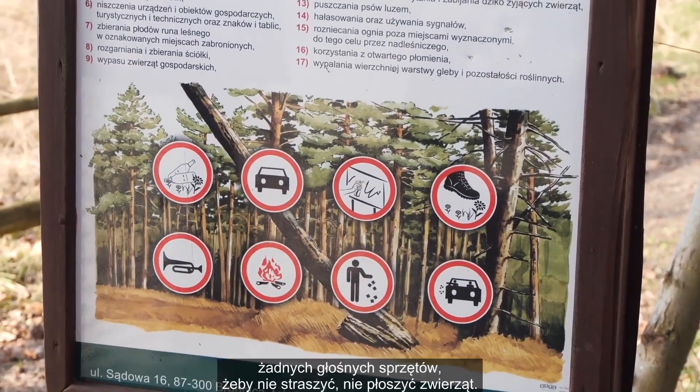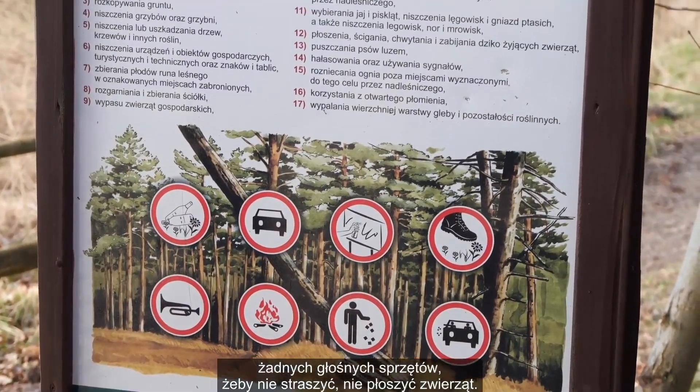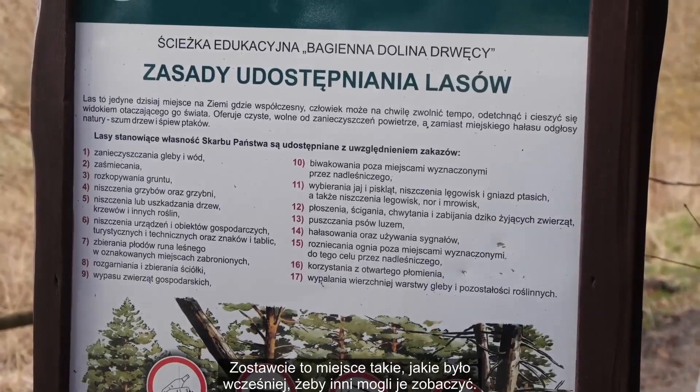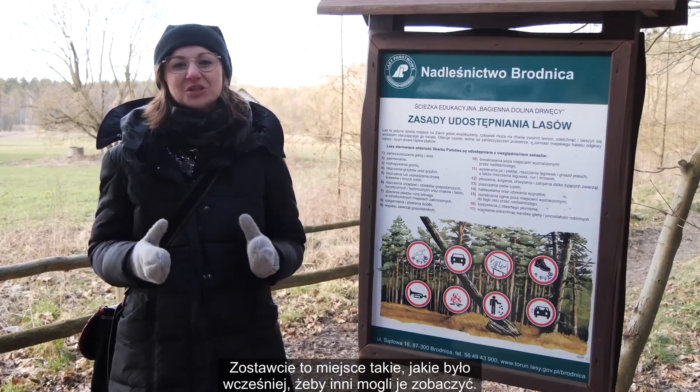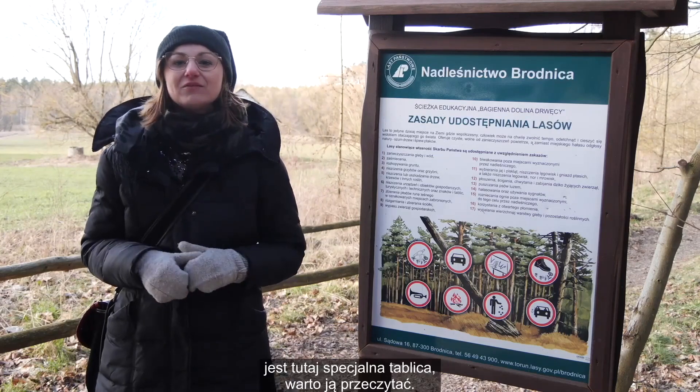Pamiętajcie również, żeby nie używać żadnych głośnych sprzętów, żeby nie straszyć, nie płoszyć zwierząt. Zostawcie to miejsce takie, jakie było wcześniej, żeby też inni mogli je zobaczyć. W razie czego, jest tutaj specjalna tablica, warto ją przeczytać.